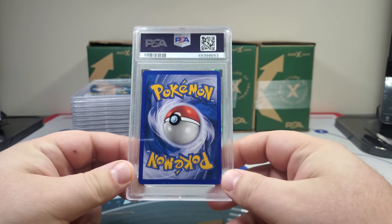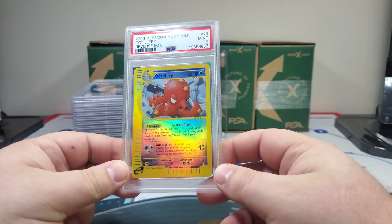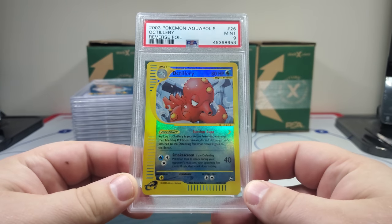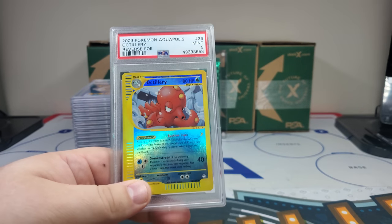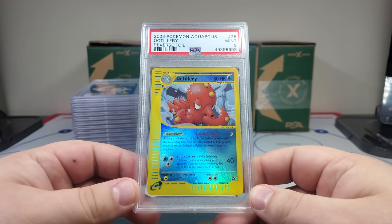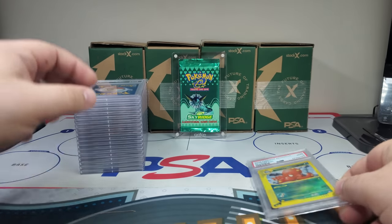Here we go — this looks like a nine. Oh dude, this is a Coopolis reverse! Oh yeah, this can be a really nice returns guys. Let's get that lighting right. Oh yeah, you saw that — it really popped right there! Oh man, this could be big.